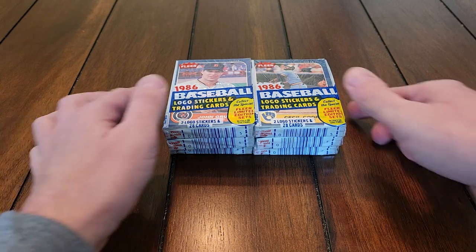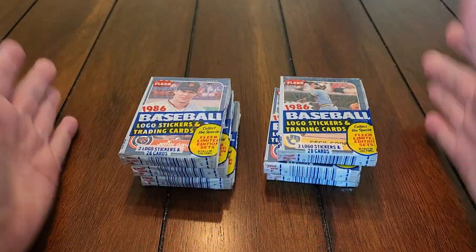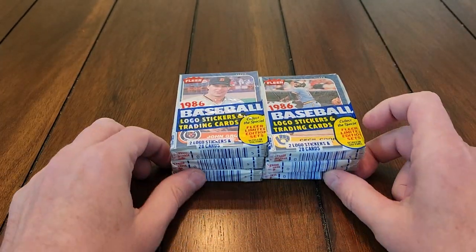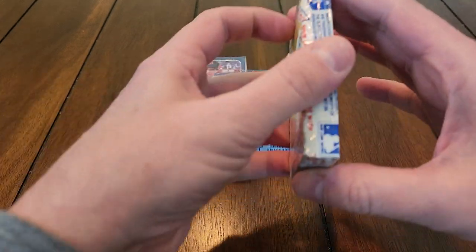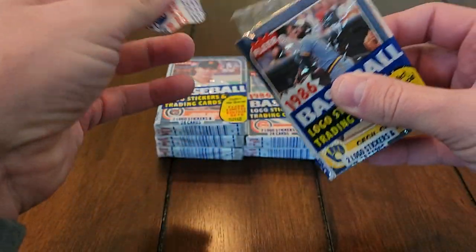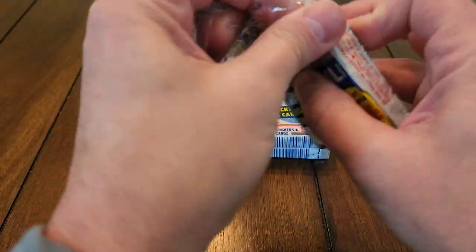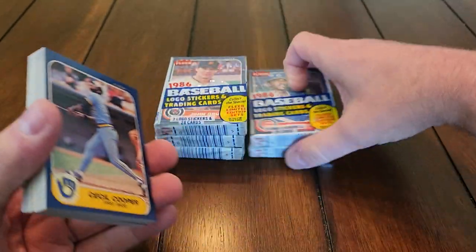Hey, what's going on? I got six more packs — the last six packs I'm going to open of this 86 Fleer Celo box collection that I acquired — and I'm going to see if we can pull the Jose Canseco rookie card out of here.